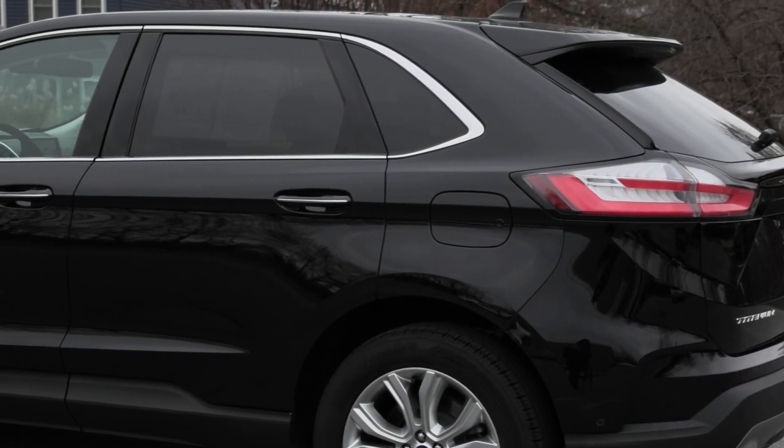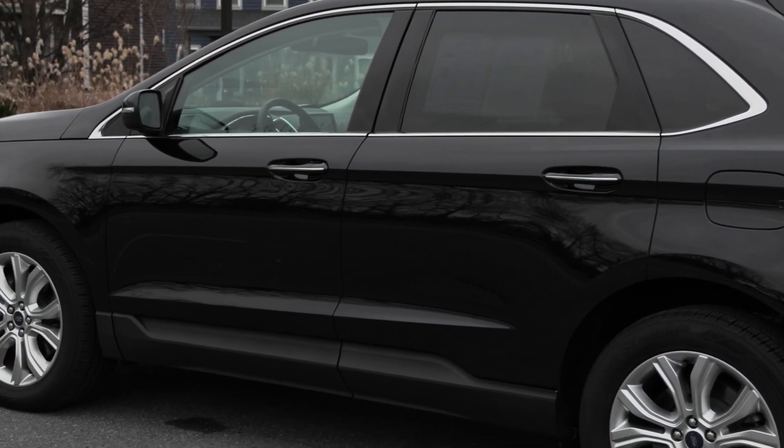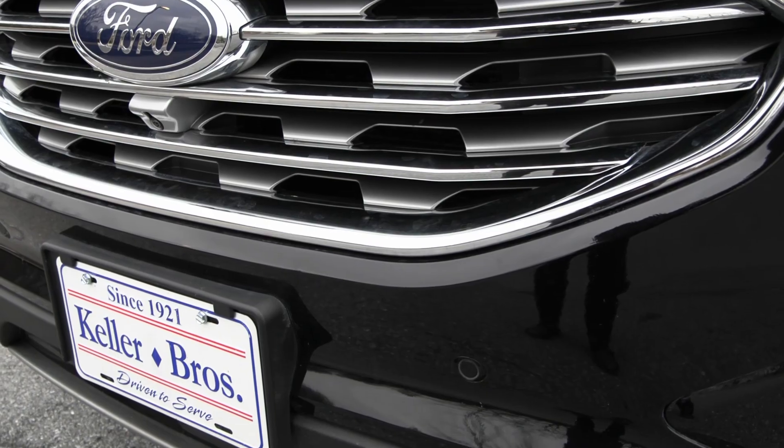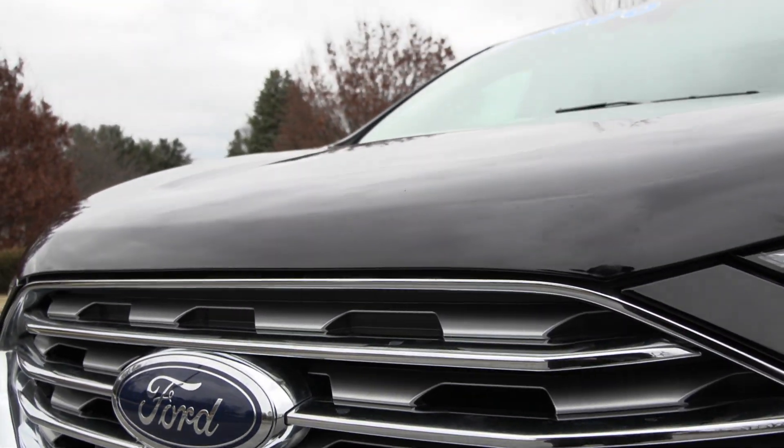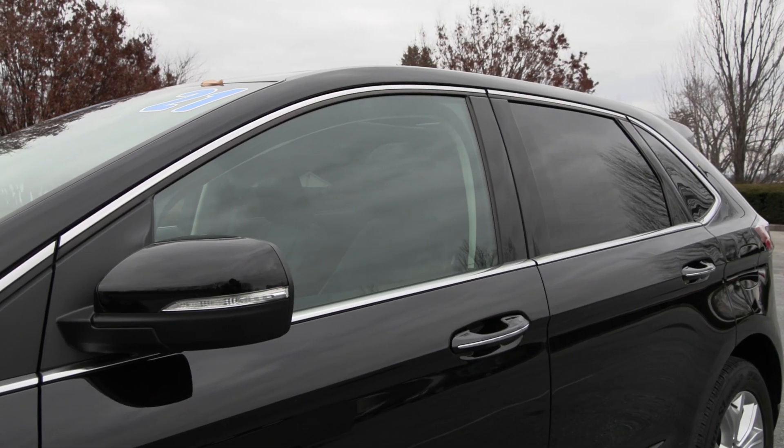This car has a clean Carfax with no accidents or damage reported, only one previous owner, less than 21,000 miles, and it's been fully serviced right here and it's ready to hit the road once again.